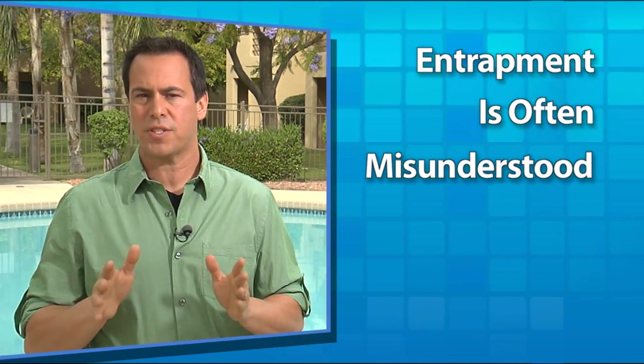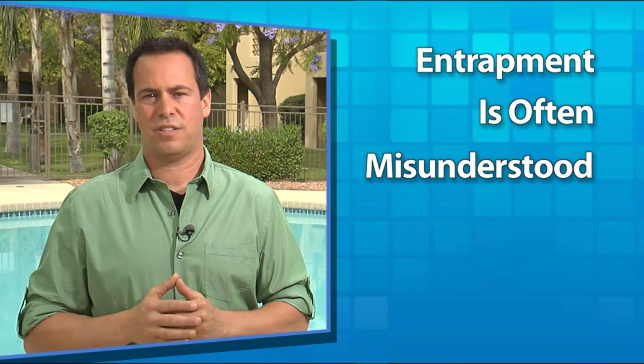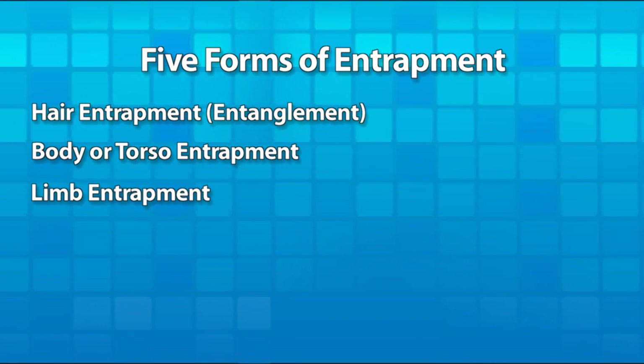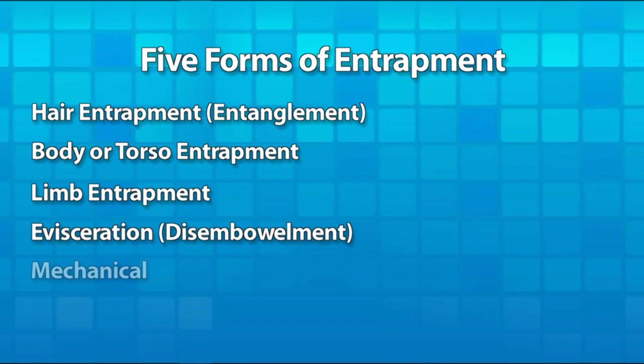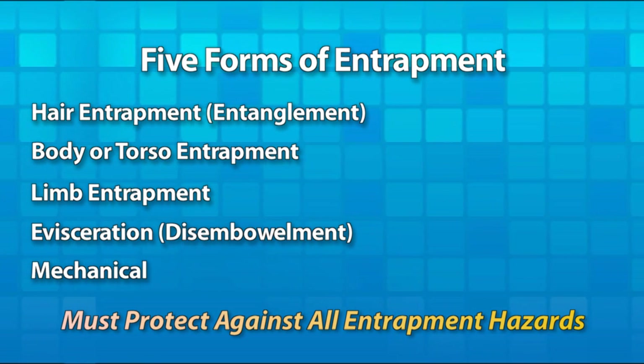This module covers the five forms of entrapment so you can recognize and address each of these hazards during an inspection. Entrapment hazards and their mitigation strategies are often misunderstood, so even if you think you're already familiar with this topic, please take the time to review this section. Each form of entrapment has different underlying physical causes and physiological effects. Unless you successfully protect against all five forms, a hazard may still exist.